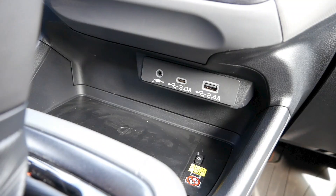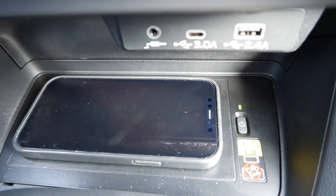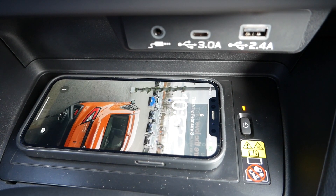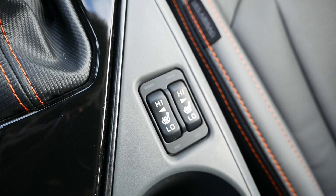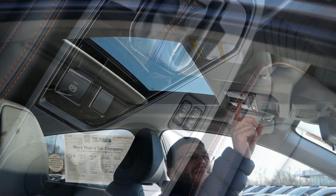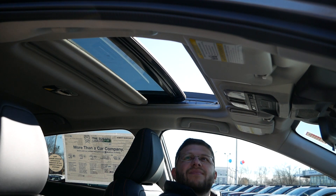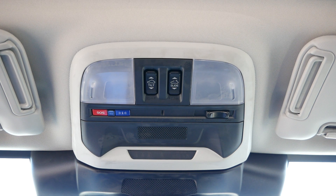As we continue on with the rest of the interior, below the head unit you'll find a USB-A and USB-C input along with an auxiliary outlet. Optional for the premium and standard for the sport trim and up will be a wireless phone charging pad, and by pressing the power button, you can conveniently charge your phone where it will be safe and secure when driving. For the center console, mounted to the right will be the switches for the two-level heated seats, and to the left is the electronic parking brake. Optional on all Crosstrek models except for the base is a power sliding and tilting moonroof. You'll also notice the SOS and Starlink buttons, which will connect you to Subaru Starlink customer care for both emergency and roadside assistance services.